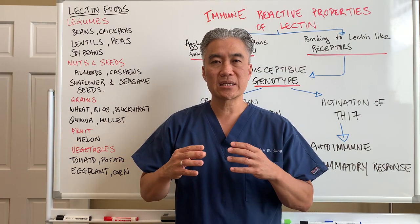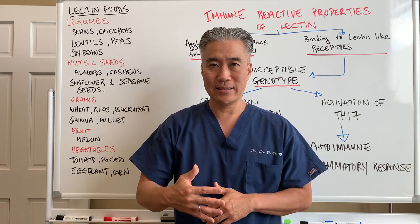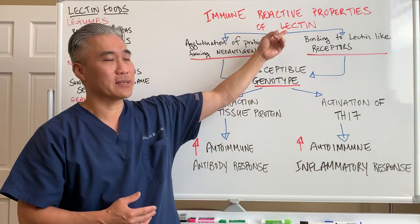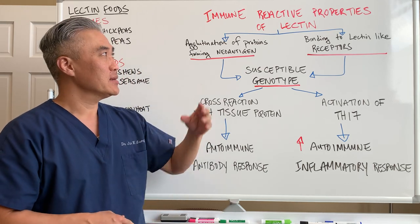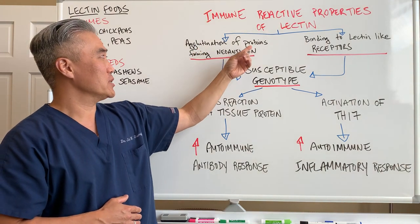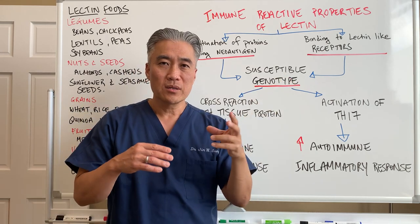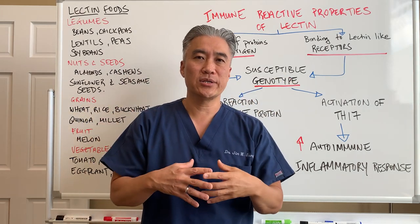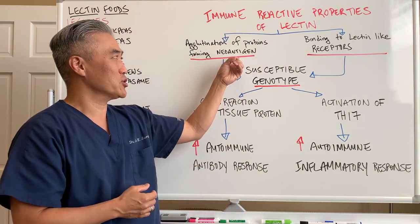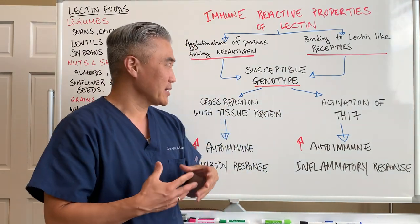Let's explain how the inflammatory processes can occur related to lectins. We look at the immune-reactive properties of lectin. Lectin is a protein, and agglutination of proteins forms neoantigens. Lectin is a protein that attracts carbohydrates — basically sugar. When it agglutinates, it creates a neoantigen, a new type of protein, a new antigen that can be attacked.